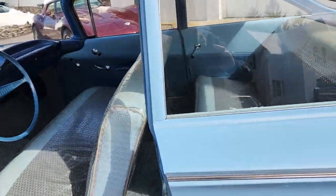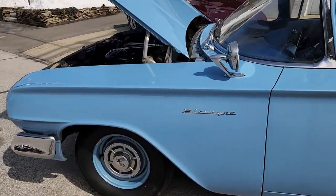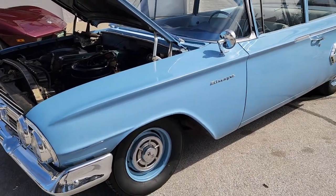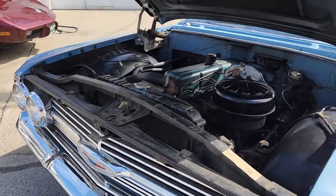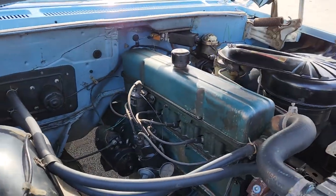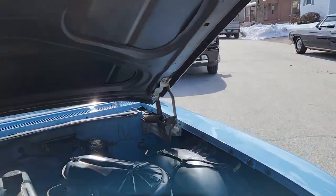A lot of people define this as Survivor, but a true Survivor car really is a car that has original paint, original interior, original tires, original spark plug wires. I mean, how more original can you get? You could put the tires on just to show it as an original Survivor, but you wouldn't want to use them on the highway — they're dry-rotted.